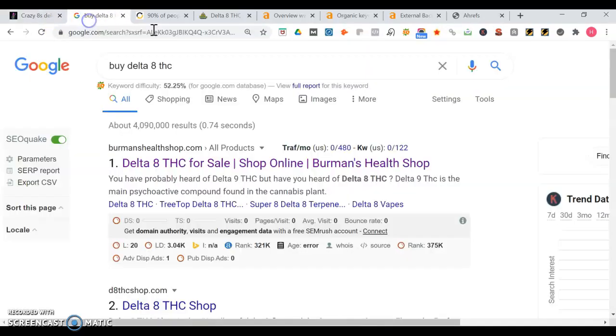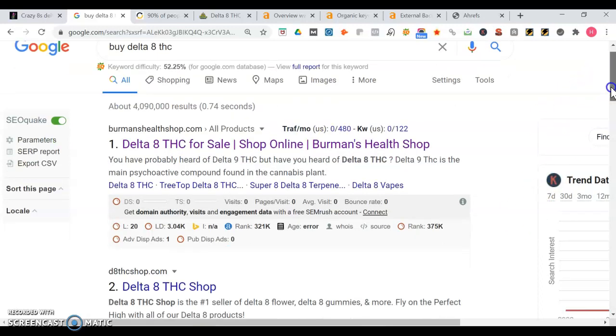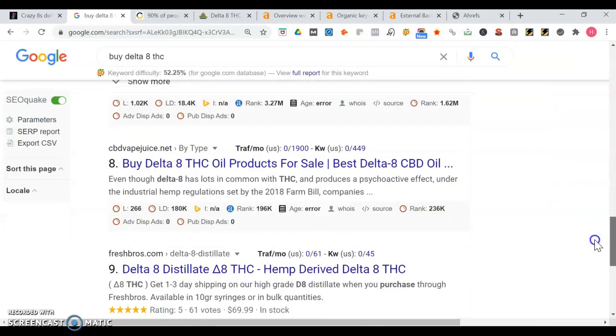So I'm going to show you what happens when you search for buy delta8thc on Google. We're in the organic section - usually sometimes if you're searching in a local area there is a map portion that pops up, and the top three people get the most traffic. But yeah we're in the organic section, this is a place where you want to own space. So Berman's Health Shop is the first result to appear. We're going to take a look into their site - it's delta8thc.com.